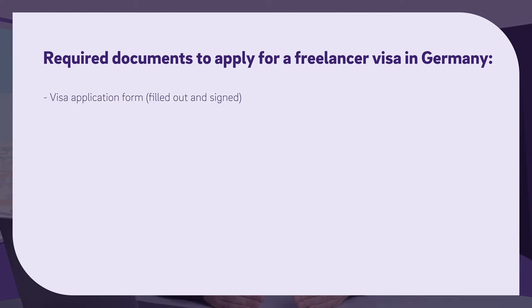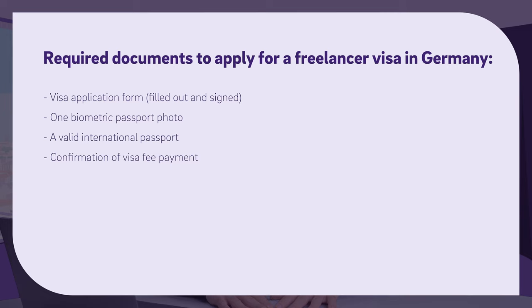Before coming to Germany, you already have to submit a set of documents at the respective embassy of your home country or consulate general. These are the most important ones, though they may vary from country to country and embassy to embassy. First of all: a visa application form filled out and signed, one or more biometric passport photos, a valid international passport, a confirmation of visa fee payment, a revenue forecast, a resume or CV, proof of education, and a letter of intent from at least two clients in Germany. This is very important — you have to have at least two different clients in Germany that you are working with.